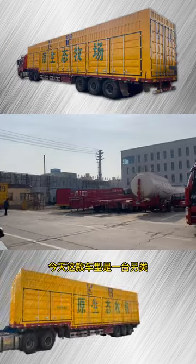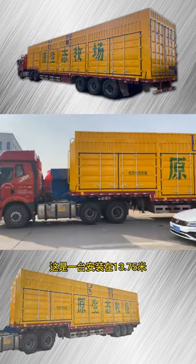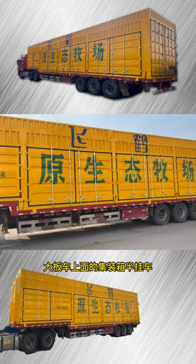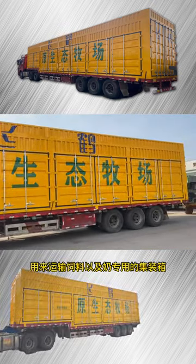Today this model is an alternative container half-car. It is a unit installed at 13.75 meters. A half-model container car on top of a large car.